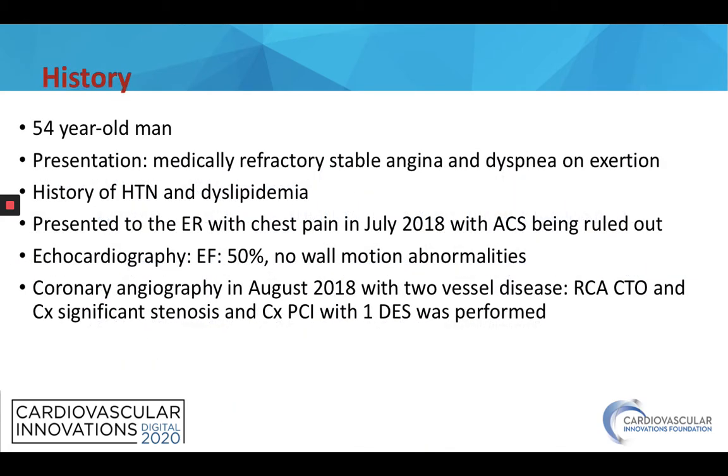Our patient is a 54-year-old man who presented with medically refractory stable angina and dyspnea on exertion. He had a history of hypertension, dyslipidemia, and smoking. He presented to the ER of another hospital with chest pain in July 2018 and ACS was ruled out. Later on, he underwent elective cardiology examination.